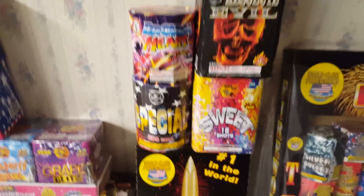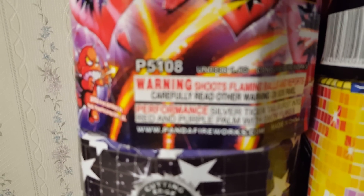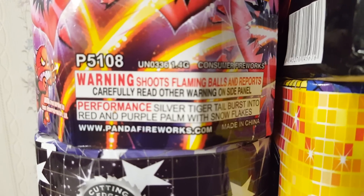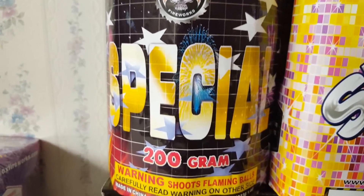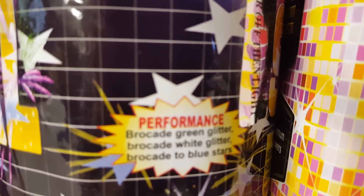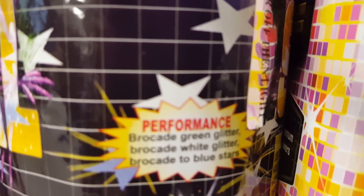Also got some 200-gram cakes here. I got Broken Heart by Winda — you can just pause the video and read the performance. Also got Special by Cutting Edge — the performance is there too, it's pretty much brocade effects, either glitter or stars. Broken Heart is 8 shots and Special is I want to say 9 shots, not 100% positive.